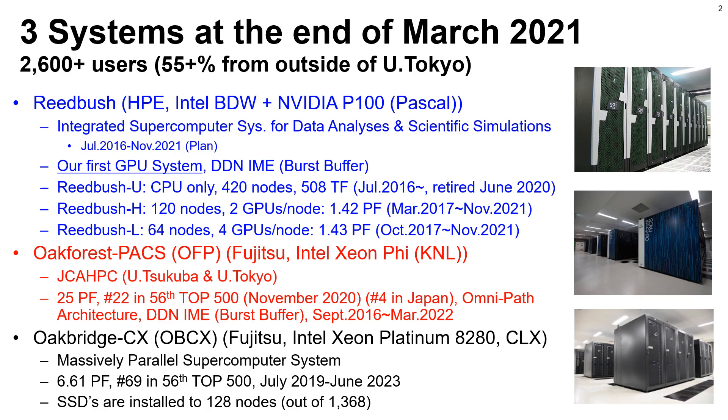The third system is Oakbridge CX by Fujitsu. It has 1,300 nodes of Intel Cascade Lake. Total peak performance is 6.61 petaflops and it is ranked 69th in the world.